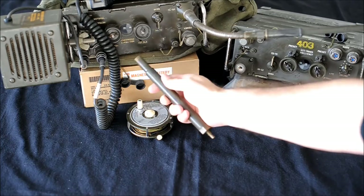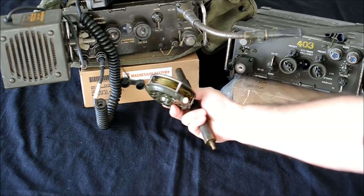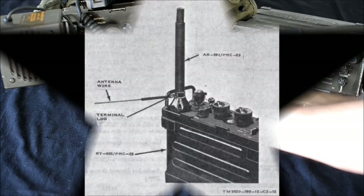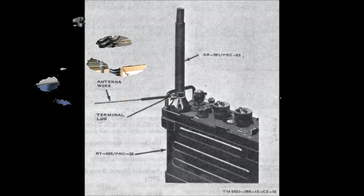You have to use this base in order to connect the antenna to the radio.